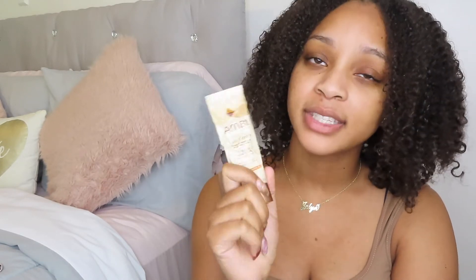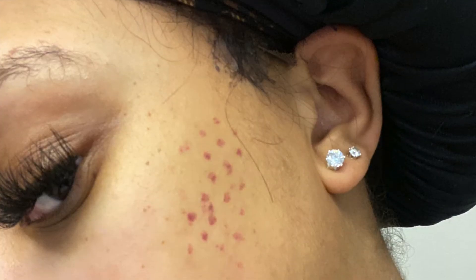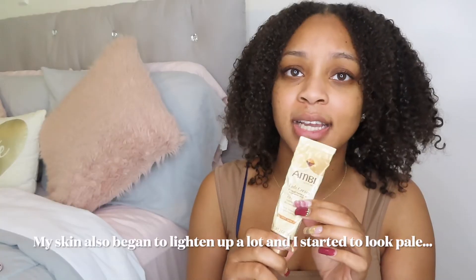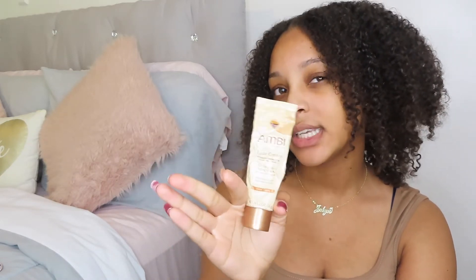Next I have this Ambi Fading Cream. I was a little nervous to tell you guys about this because it is a bleaching agent. I would use it every day, putting it in the area that was broken out and then putting lotion on the rest of my face so I would try not to mix the two. It definitely worked to help clear dark spots, but I feel like this is not something you can use every day once your face is already getting clear — at one point I started breaking out in red dots all over my cheek. So I stopped using it every day and now use it maybe two or three times a week.